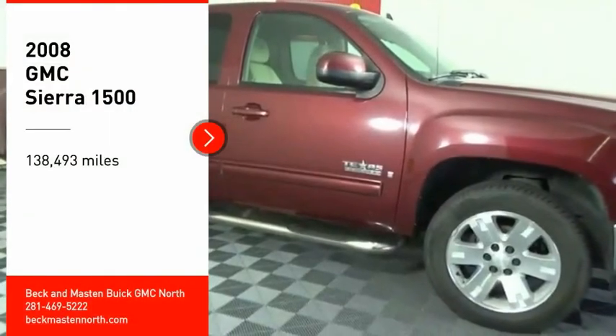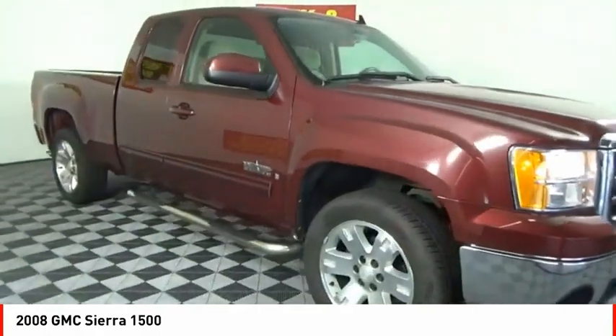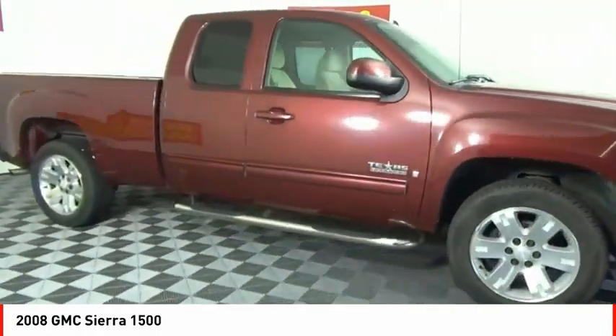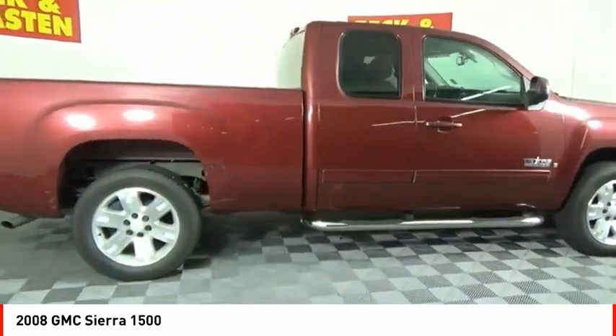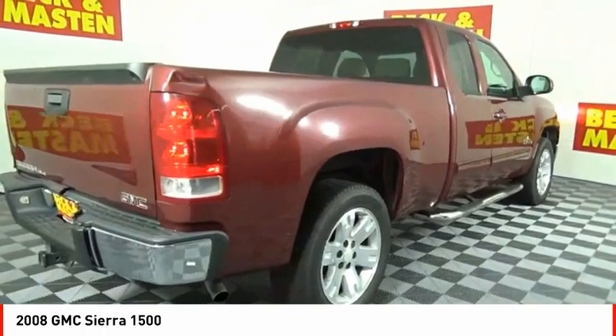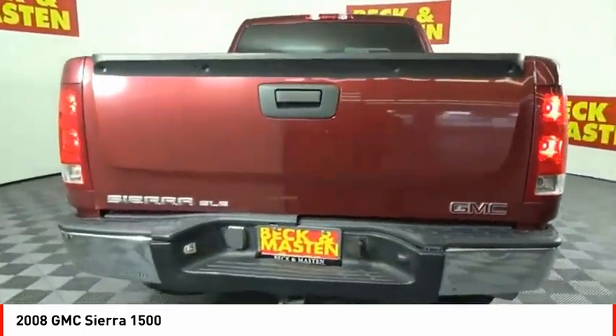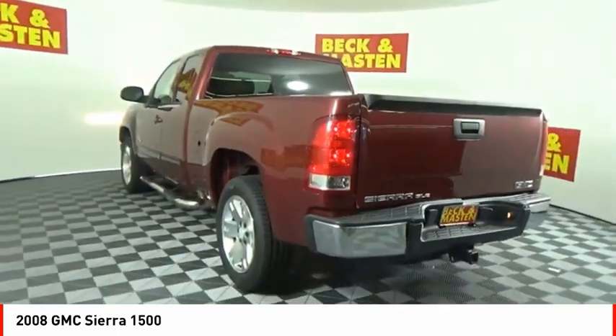Looking for the right vehicle? Check out the 2008 Sierra 1500. The GMC Sierra is a full-size pickup with all the functionality you could expect. With multiple trim levels, the GMC Sierra provides a wide range of features for you to enjoy. Power and advanced technology can both be found in this fantastic truck.